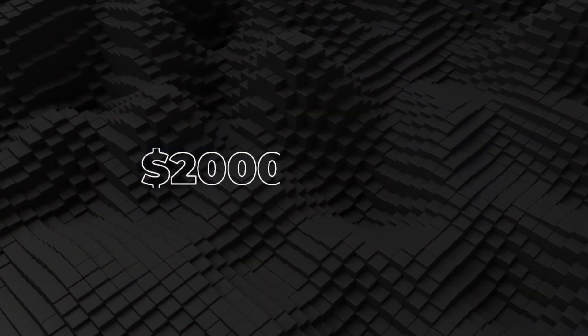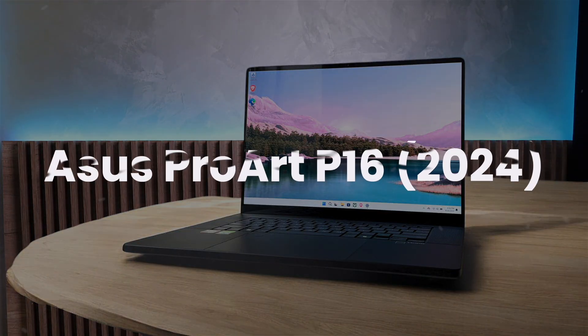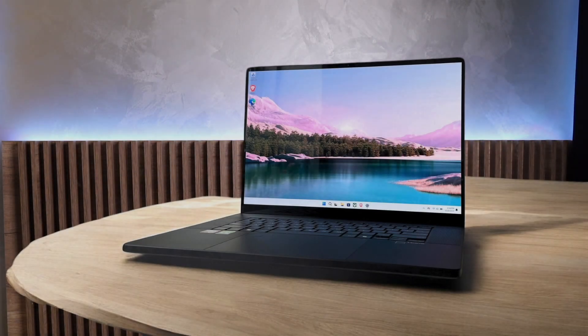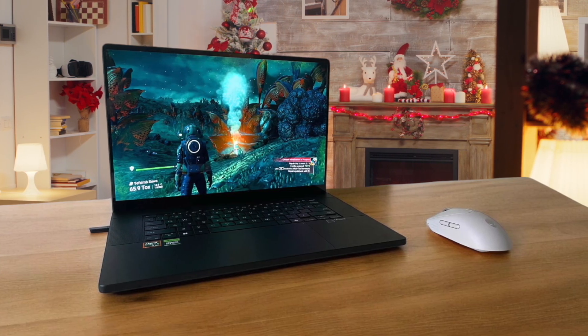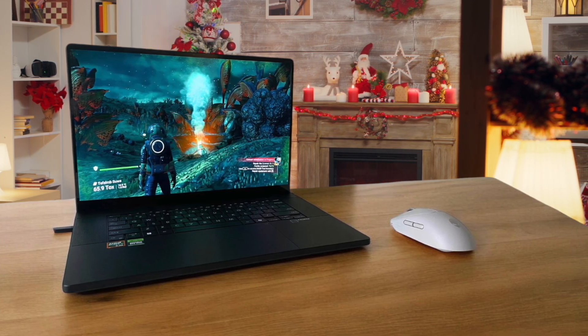Next, we're going to take a look at the best options in the $2,000 to $2,500 range. Asus ProArt P16. This laptop is a creator's dream, offering top-notch graphics and AI performance wrapped in a stylish design. I've always been a fan of Asus ProArt designs, and the P16 doesn't disappoint with its slick matte black chassis and thoughtful details like the glossy accents and metallic logo.